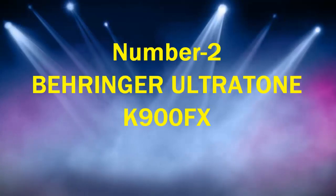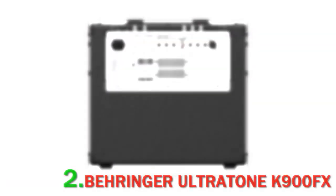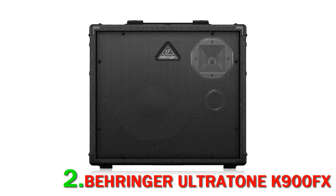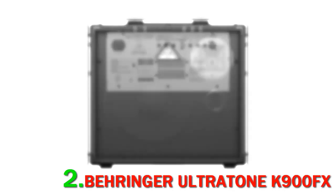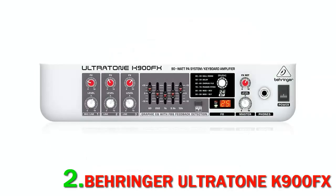Number 2: Behringer Ultratone K900FX. It's a surprise to many musicians that Behringer has only been around since 1989. The company established itself as a world leader when it comes to affordable, quality audio equipment only a few years after Uli Behringer founded it. This amp delivers that famous Behringer combination of quality and affordability.